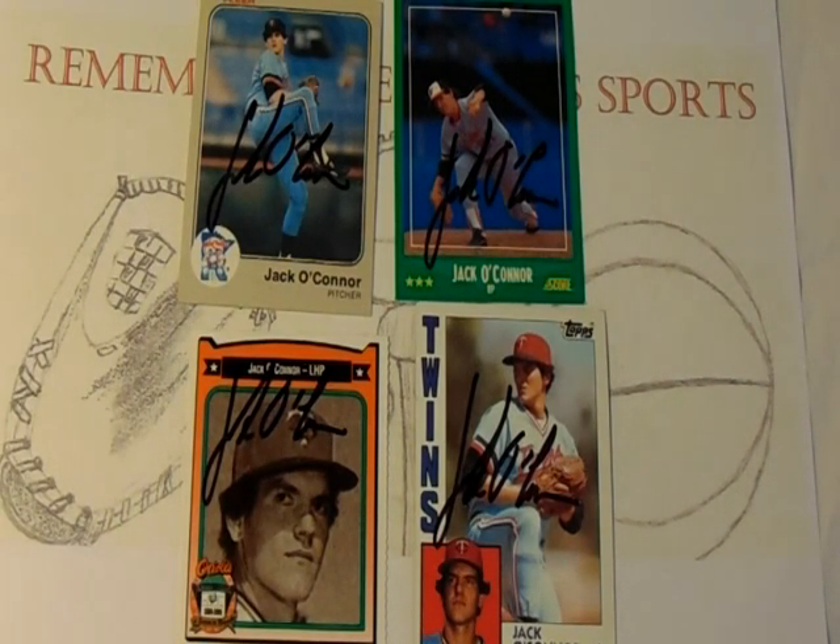At 18 years old he would start out in the Expos rookie ball affiliate and would work his way up until 1980, all the way up to AAA for the Expos. However, he never made a Major League debut with the Expos, and in 1980 he was selected in the Rule 5 draft by the Minnesota Twins.